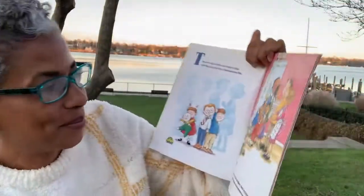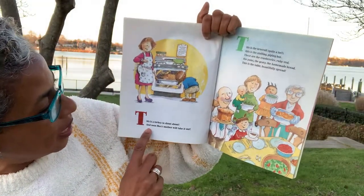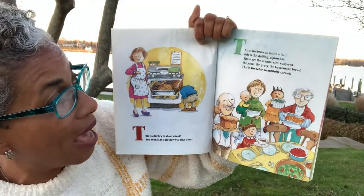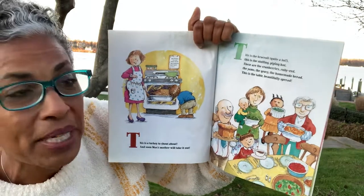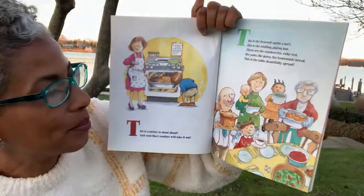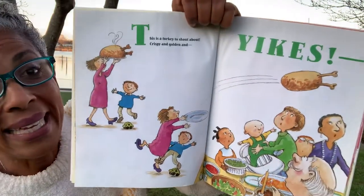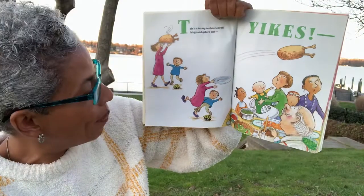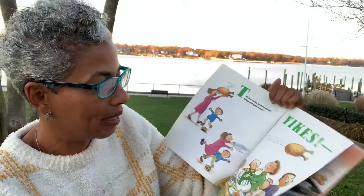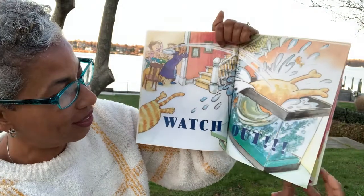That's one of my faves. This is a turkey to shout about and soon Max's mother will take it out. And this is the broccoli, quite a lot, and this is the stuffing piping hot, and these are the cranberries ruby red, the yams, the gravy, the homemade bread, and this is the table beautifully spread. This is the turkey to shout about, crispy and golden — and yikes, Max! Oh my gosh, look what happened. They tripped on that little toy and there goes the turkey. Watch out! It flew into the fish tank.